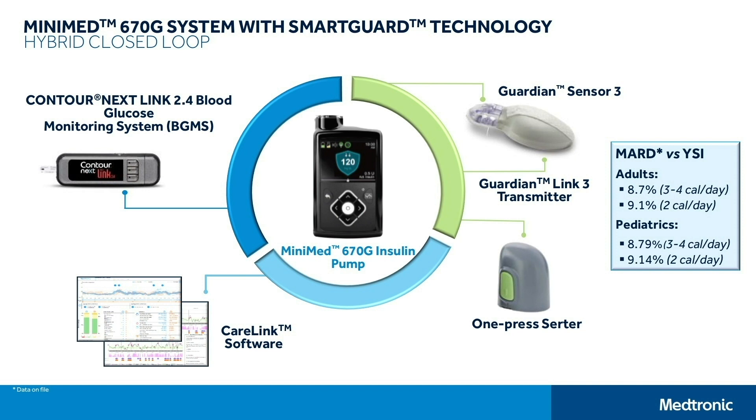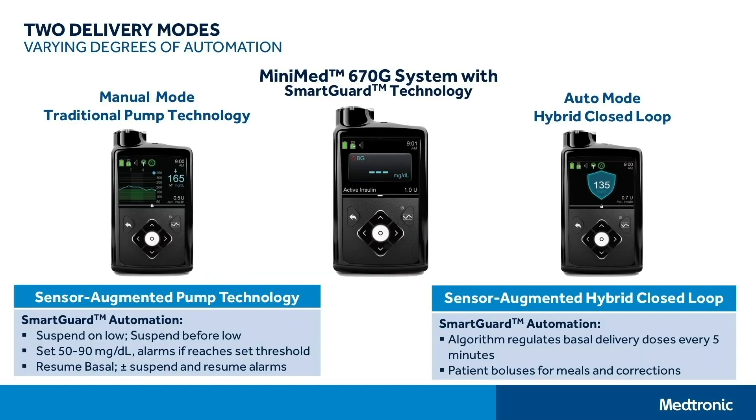The sensor data is transmitted to the pump, it runs through the algorithm, and basal insulin is dynamically delivered to the patient. When you first put the patient on the MiniMed 670G system, they are in manual mode or traditional pump technology, meaning you set all the pump settings you would normally do for a pump. You can also set either suspend on low or suspend before low. They must be in this mode first so the pump can gather data on insulin delivery — usually about five to six days — and then you press a button and they're ready to go into auto mode, or the hybrid closed loop technology. With this, the basal rates set in the pump are gone, and through the algorithm, basal delivery occurs every five minutes. The patient boluses for meals and for corrections of high glucose values.